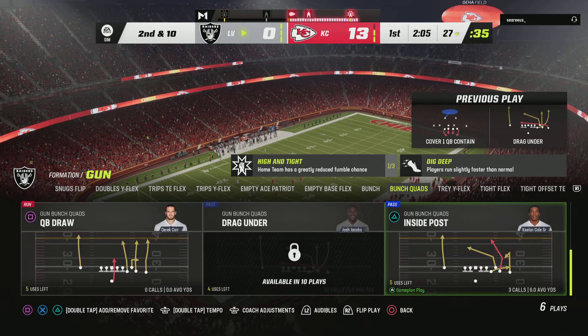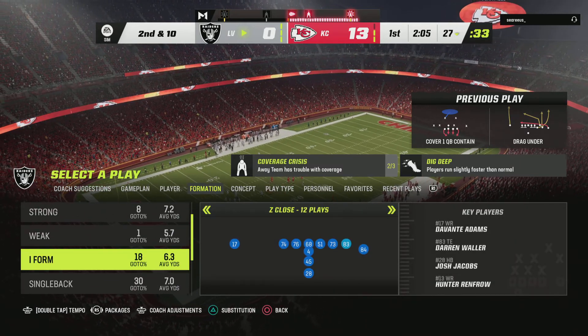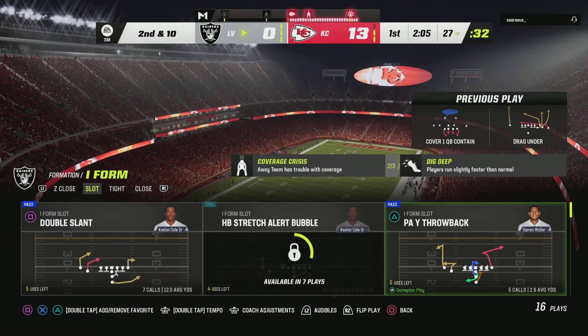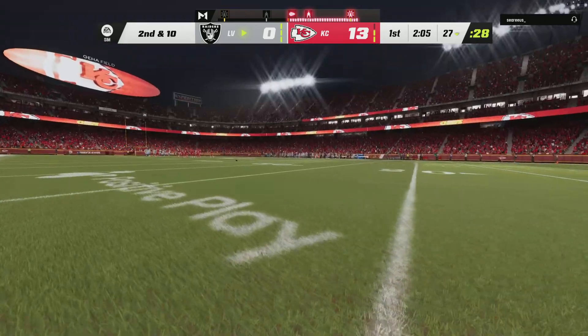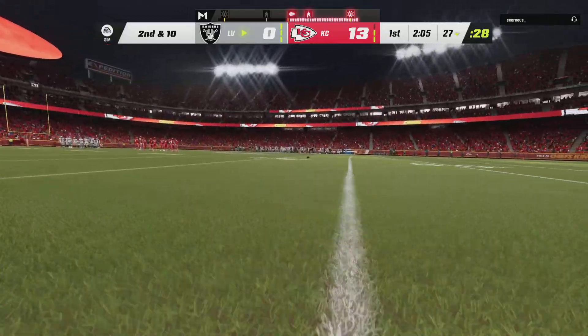Meanwhile, they take a shot to start the drive but it's going to wind up incomplete. That could have been a huge play, but give the defender credit — stayed calm, stayed collected, and kept himself in a position to make a play on the ball without a penalty.